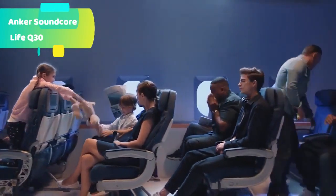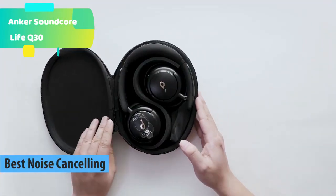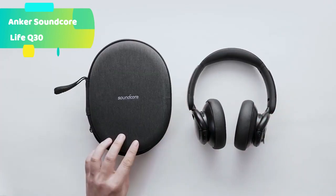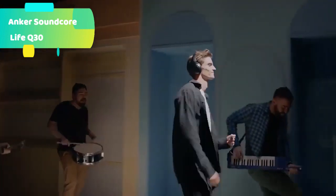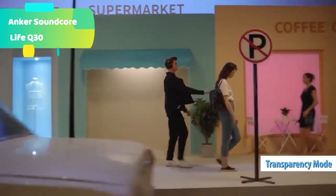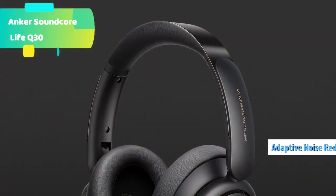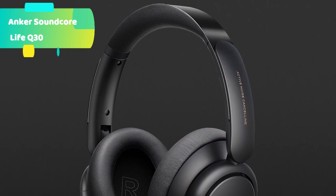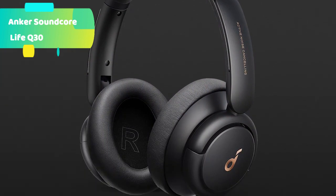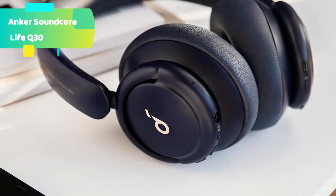At number 3 we have the Anker Soundcore Life Q30 Hi-Res Certified. Hear every detail of your favorite songs thanks to the Life Q30's 40mm drivers. The highly flexible silk diaphragms reproduce thumping bass and crisp treble that extends up to 40kHz for improved clarity. Dual noise detecting microphones pick up and filter out up to 95% of low-frequency ambient sound to ensure nothing distracts you from your music.